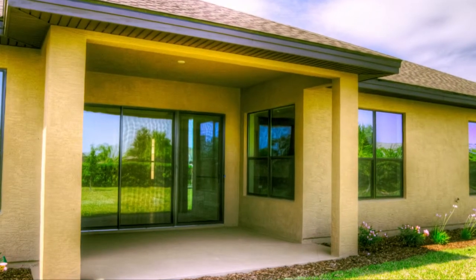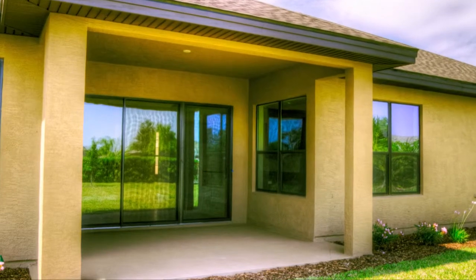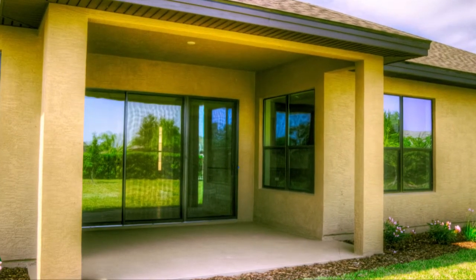Adding to the quality of your comfort, the covered lanai provides plenty of space for all types of entertainment.